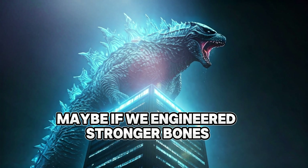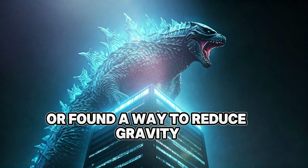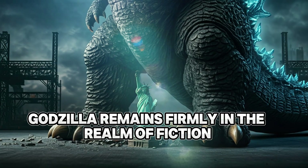Could science ever create a giant terrestrial creature? Maybe — if we engineered stronger bones or found a way to reduce gravity. But for now, Godzilla remains firmly in the realm of fiction.